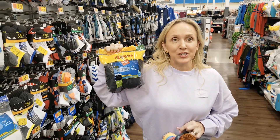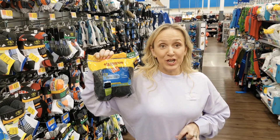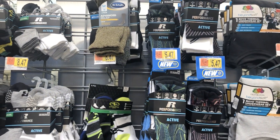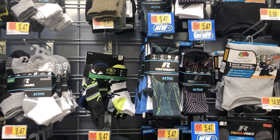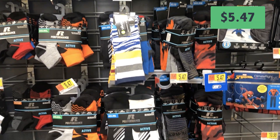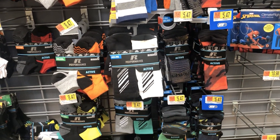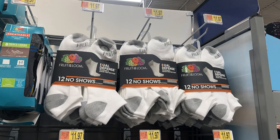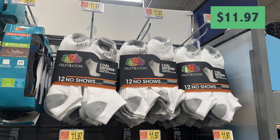Don't forget to look for bonus packs — you can get an extra three pairs of black Hanes no-show socks for the same price. Russell also has cute patterned socks for $5.47. My 11-year-old already wears men's sized shoes, so I had to run to the men's department and got him 12 pairs of no-show socks for $11.97.